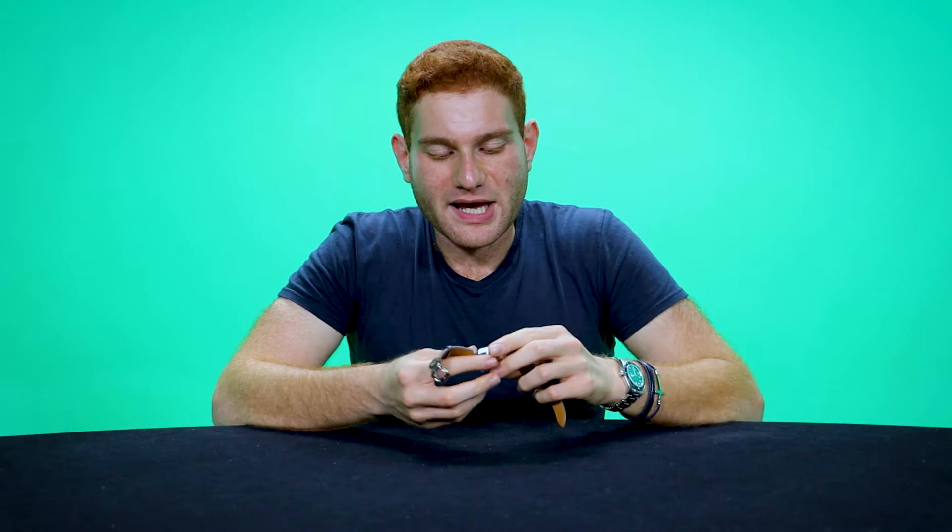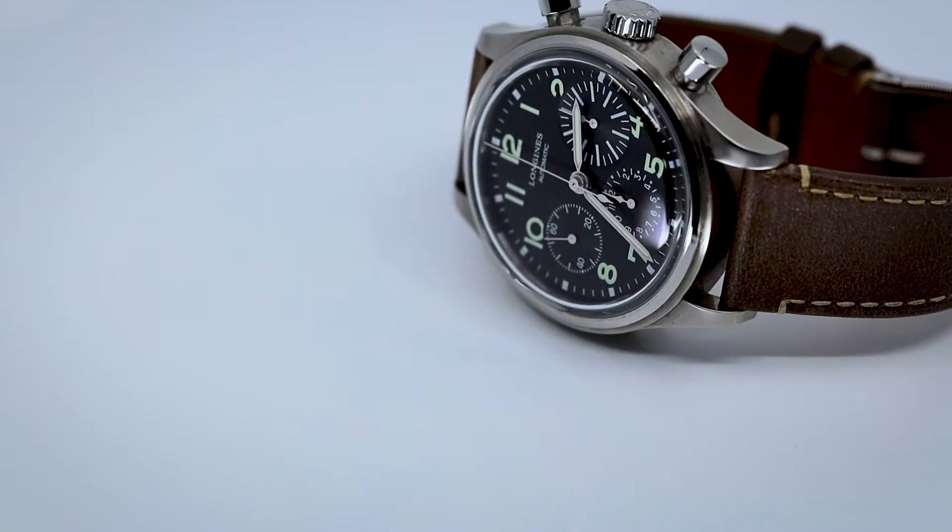What's up guys, welcome back to Avangard. Today I want to talk about a watch that's pretty near and dear to my heart — a watch that a lot of collectors looking in the under $2,000 range who want a chronograph should seriously consider. I think this is the watch to get.